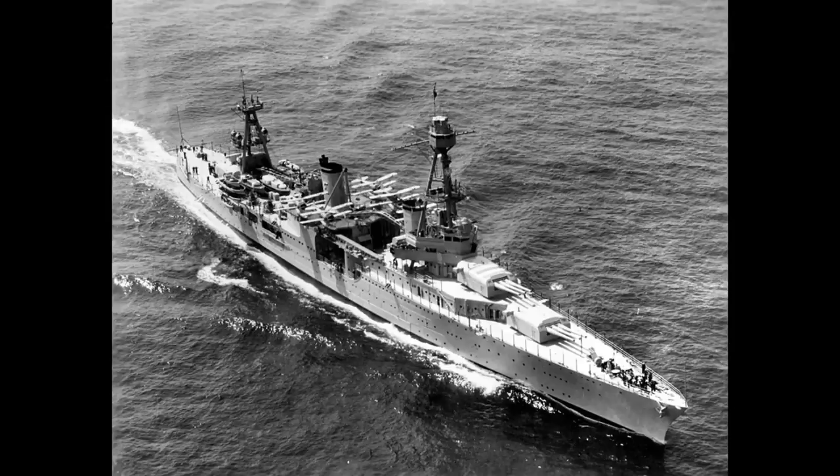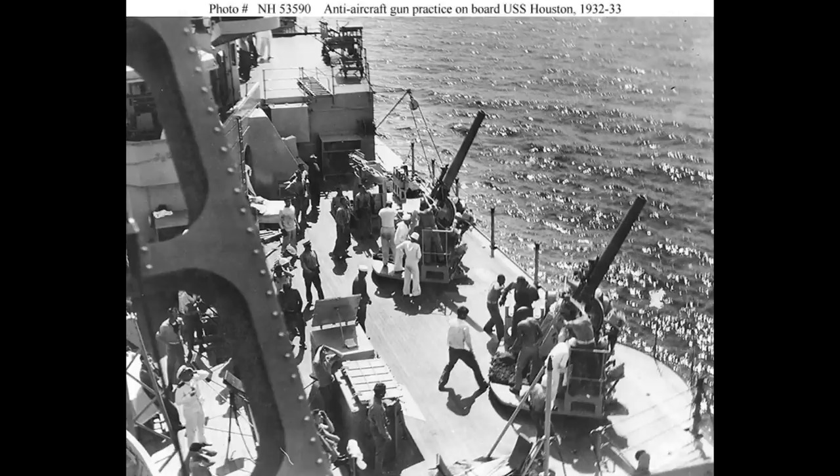The main battery consisted of nine 8-inch guns in three triple turrets, with a pair super-firing forward and a single turret to the rear. This established a number and layout of guns that would be followed in every single American heavy cruiser design from then on.